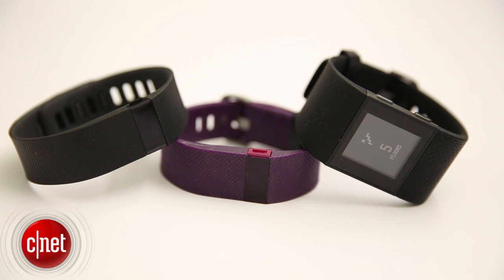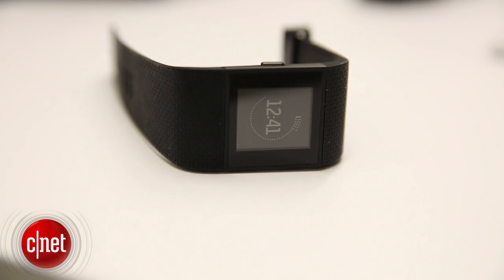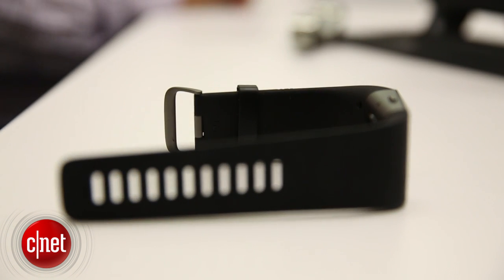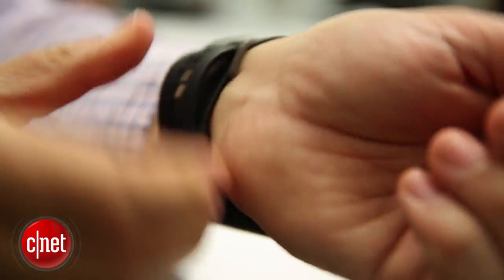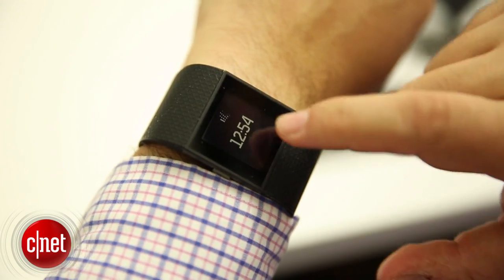So is the Fitbit Surge, which is a $250 fitness-minded GPS watch that will be able to get smartwatch notifications like texts and phone calls, but also be able to calculate your various activities, track your runs, and you can use it all with a capacitive touch screen or buttons in a more watch-like mode.